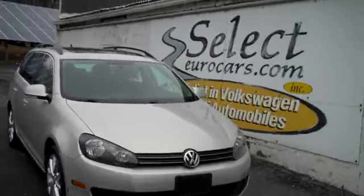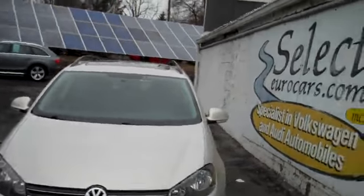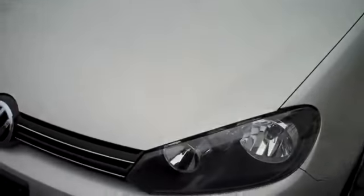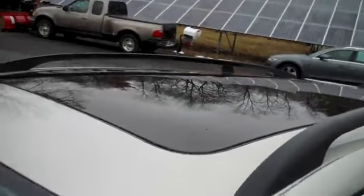2010 Volkswagen Jetta Sport Wagon, automatic transmission, 5 cylinder — more power than a 4, better economy than a 6 — and available here at Select Eurocars, where we've specialized in Volkswagen and Audi for over 37 years, and we're open 7 days a week.